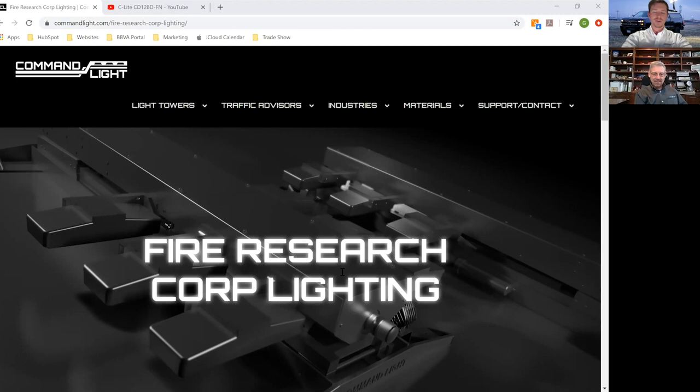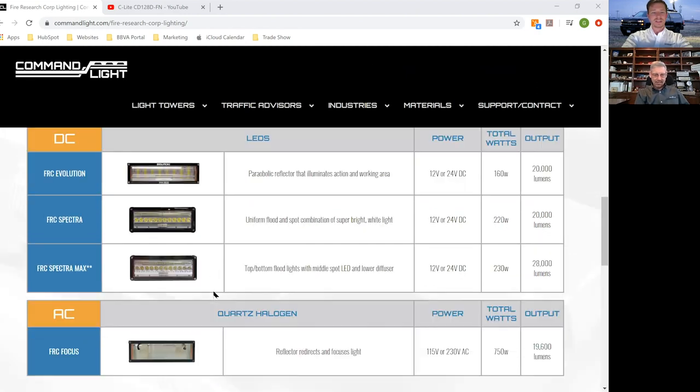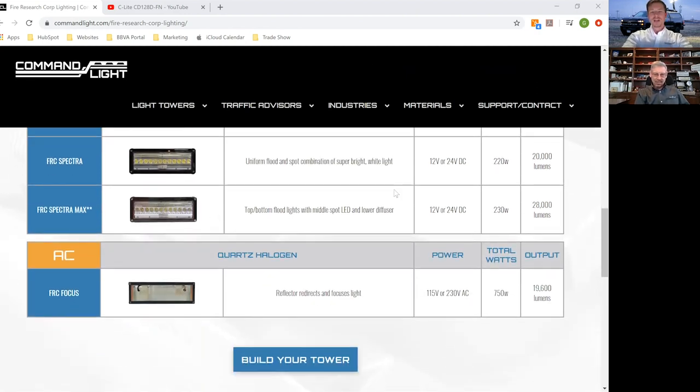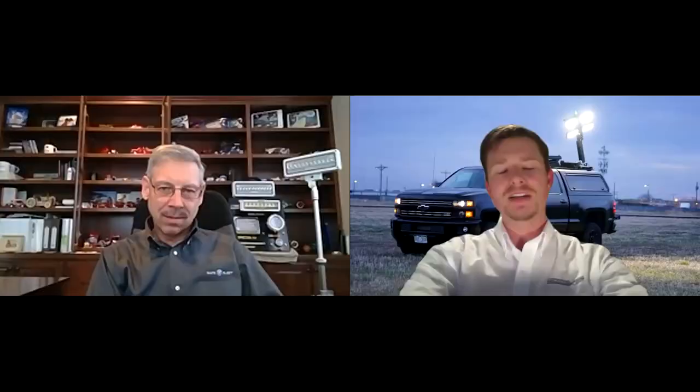I've been in this industry for 32 years. Part of my job was being product specialist. We've been doing a series of informational videos here at Commandlight, publishing them on all of our social media channels. We have a special section on our website dedicated just to Fire Research, outlining the AC, DC options, and even quartz halogen.